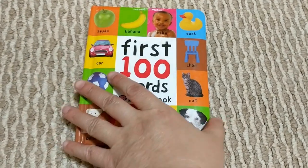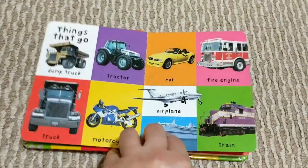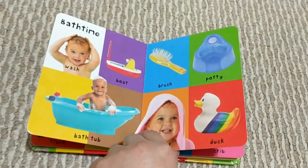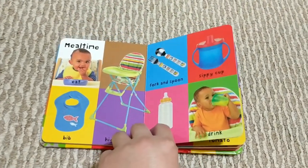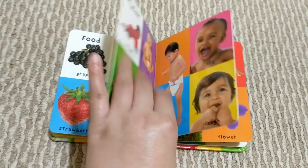The one I have here is a board book edition with soft padded covers. This book has 100 words and real life pictures. Each page would have mostly 4, and there are a few pages that vary between 3 and 5 words or pictures. They are all colourful and divided into different categories of everyday life.